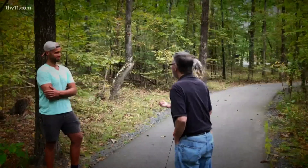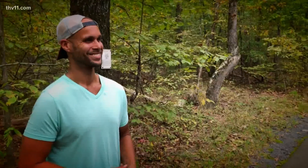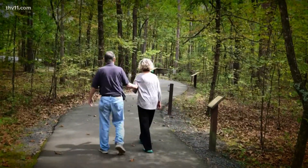We normally go to Pinnacle Mountain and walk around Kingfisher Trail, but we decided to come here — it's just so beautiful. The trees, the quiet, the birds, the river. So tranquil. Very tranquil. Well, that was nice meeting people from my home state of Mississippi.